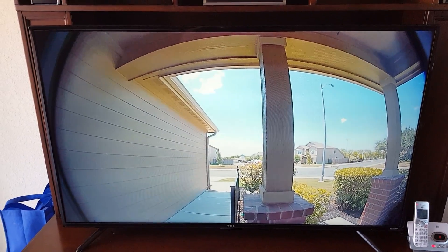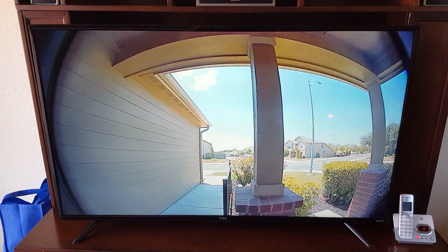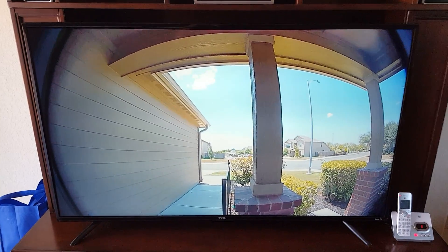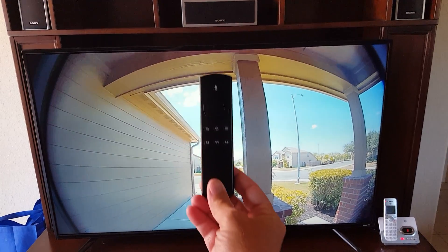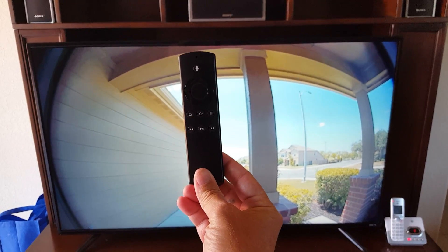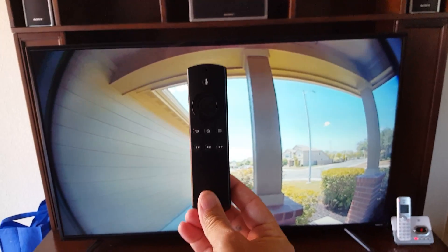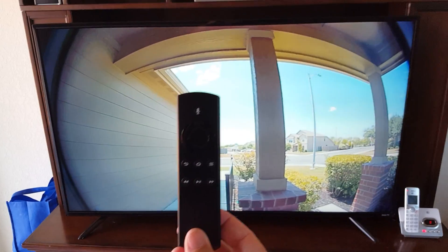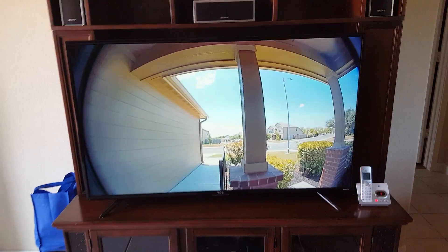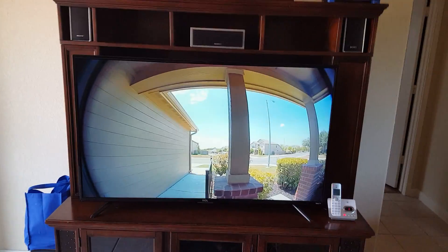I can hear traffic drive by, I can hear people walk by, I can hear anything that goes on outside the front of my house. So if there's audio, there certainly has to be a way of communicating with someone through this device, or maybe you may need to use your smartphone — I haven't really tested the theory yet. But if there's audio, there's also a way to communicate through your TV.